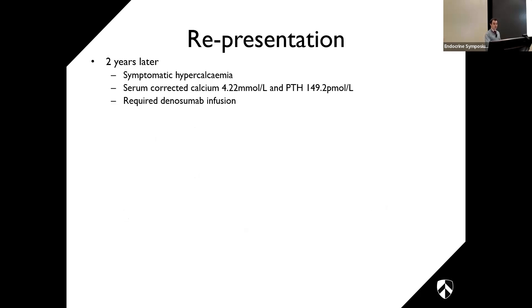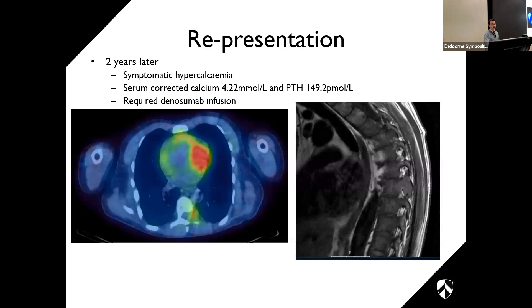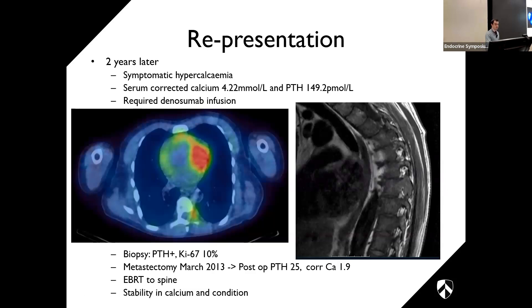He was eventually discharged on 2 micrograms of alfacalcidol daily, continued vitamin D loading, and oral magnesium. He was readmitted shortly thereafter with corrected calcium of 1.18, requiring further calcium infusions. He was eventually discharged on a larger dose of alfacalcidol with additional oral calcium. Due to macroscopic residual on the esophagus, post-operative external beam radiotherapy was given to the surgical site four months after surgery. Genetic testing showed no sequencing variant in CDC73, but multiplex ligation-dependent probe amplification (MLPA) revealed a heterozygous large deletion in CDC73, consistent with hyperparathyroidism jaw tumor syndrome — highlighting the importance of using multiple sequencing techniques.